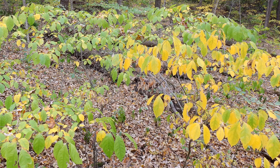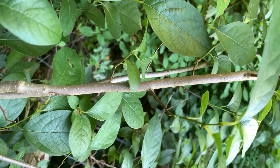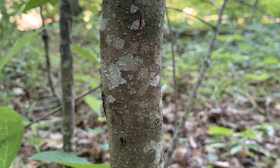An added bonus of Spicebush when planted in the landscape is that it has awesome yellow fall color. Young Spicebush twigs are bright green and smooth. Older twigs are gray to gray-brown, smooth, with many small white lenticels. Lenticels are warty-looking growths on the bark. The bark is likewise gray, with many lenticels and often white splotches.